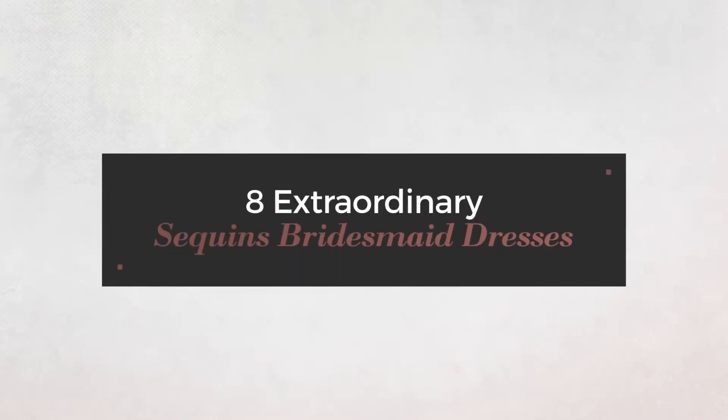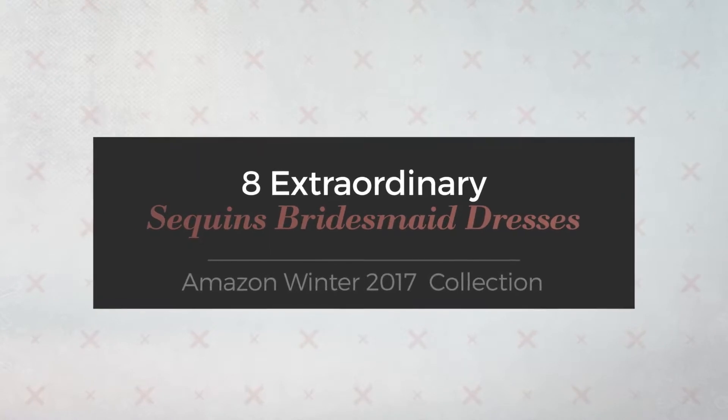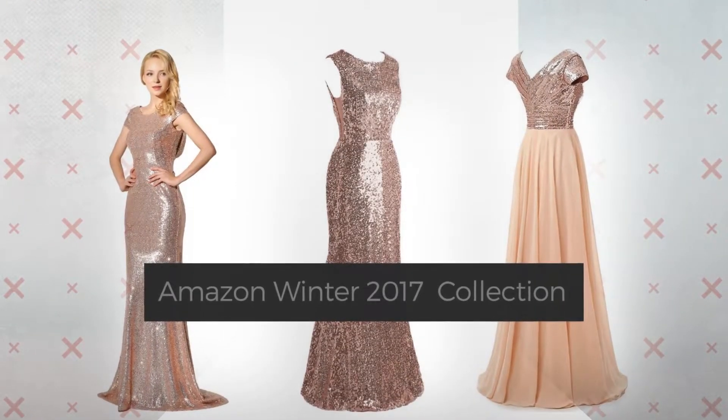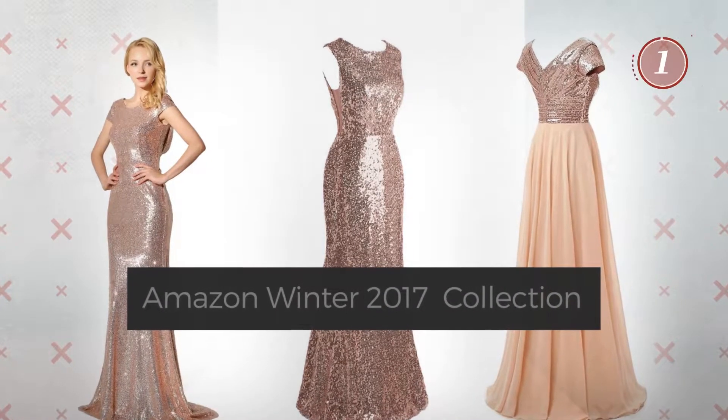8 Extraordinary Sequins Bridesmaid Dresses. Handpicked from over 3,000 fashion designers catalogues. At any time, click the circle and get the details about your favorite dress.